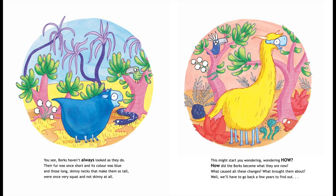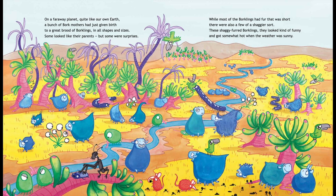This might start you wondering — how? How did the Borks become what they are now? What caused all these changes? What brought them about? Well, we'll have to go back a few years to find out.